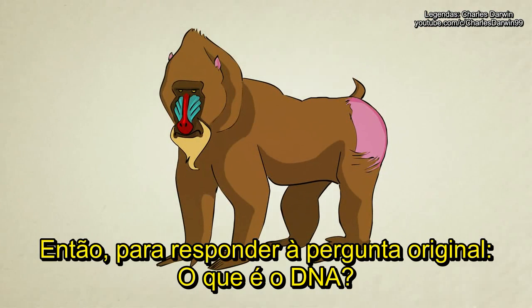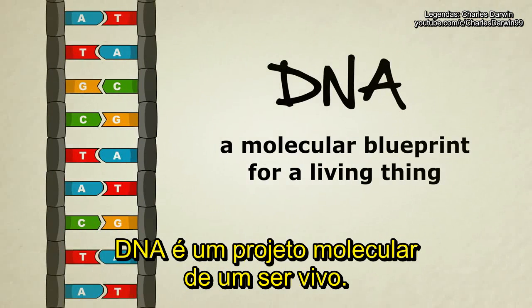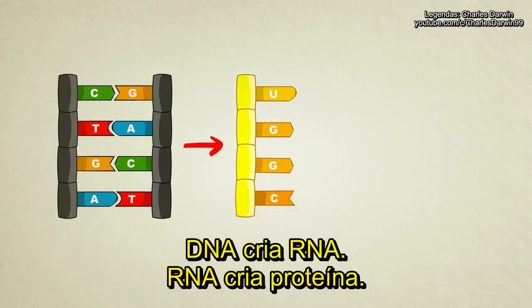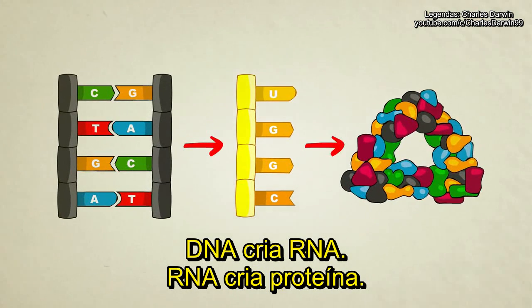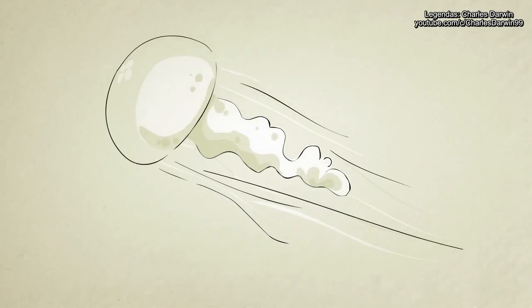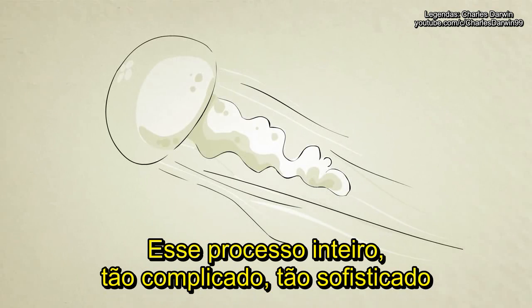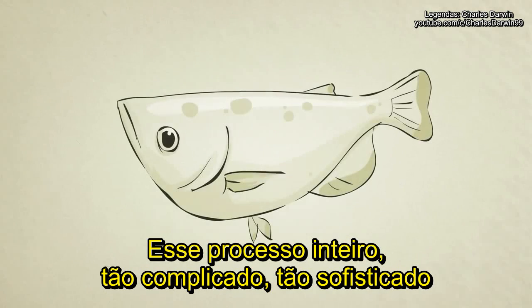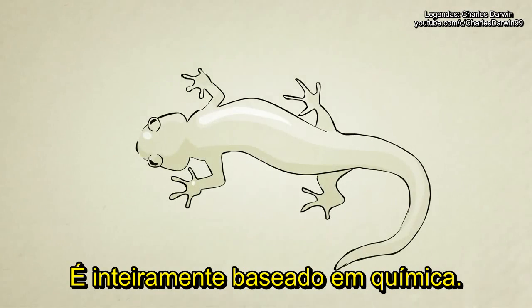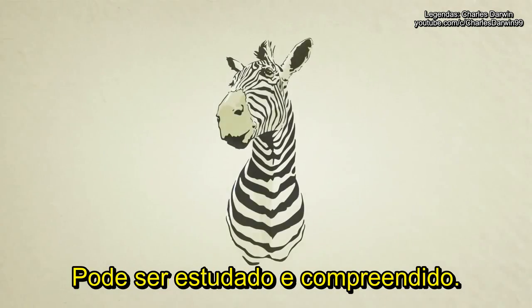So to answer the original question: what is DNA? DNA is a molecular blueprint for a living thing. How does it work? DNA creates RNA, RNA creates protein, proteins go on to form life. This entire process, as complicated, as sophisticated, as magical as it might seem, is entirely based in chemistry. It can be studied, it can be understood.